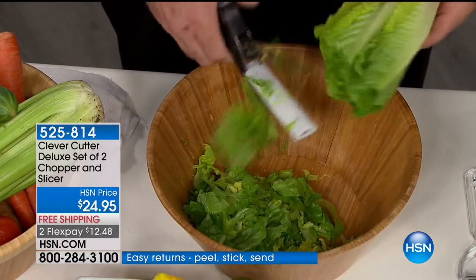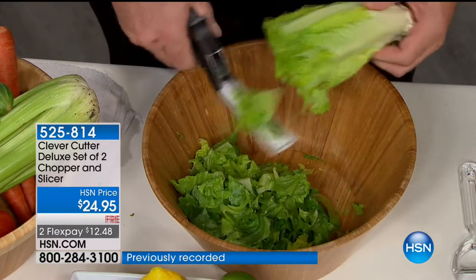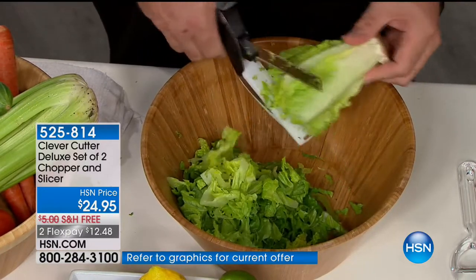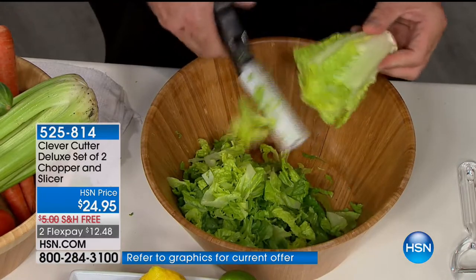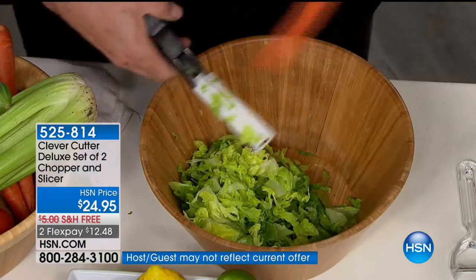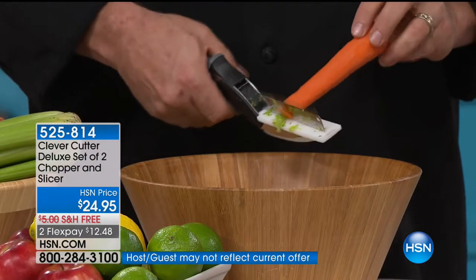Boy, this makes it easy. Look at your television screen for a moment, because that's what makes this product so exciting. You go into your kitchen, you want to make a fresh salad, but then you start thinking about all the things you've got to pull out. With this, it's all built into one.